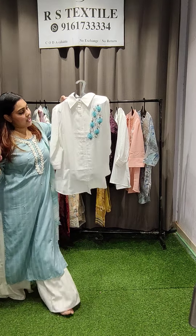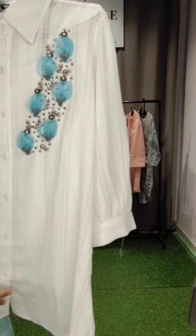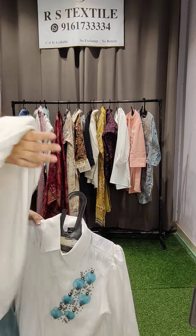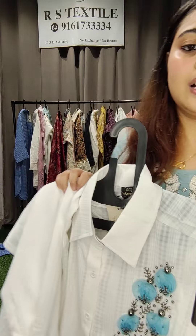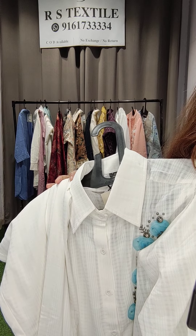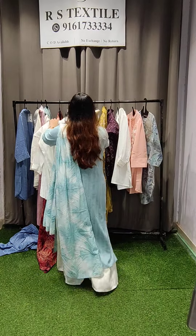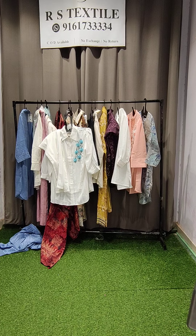Next, this beautiful white color 3D handwork cord set — again the shirts are completely openable. You can open it fully and see the whole 3D work. Being a white shirt, it will be very graceful. It comes with the same imported material bottom — a straight bottom. You can also wear it with jeans. Sizes go up to 3XL — 36, 38, 40, 42, 44, 46. The price is 2,200 rupees.